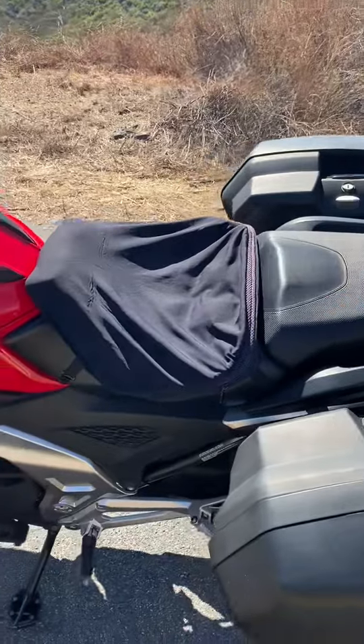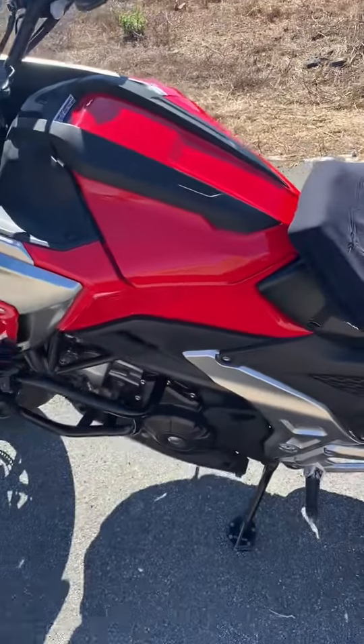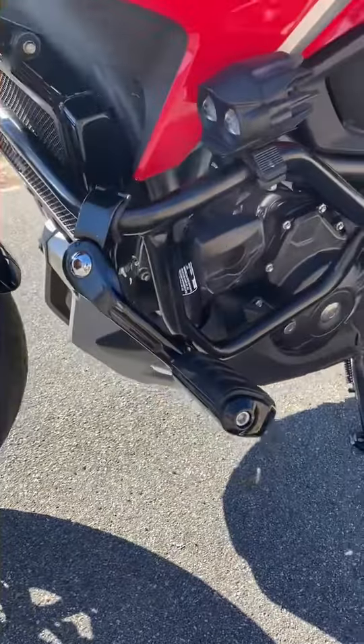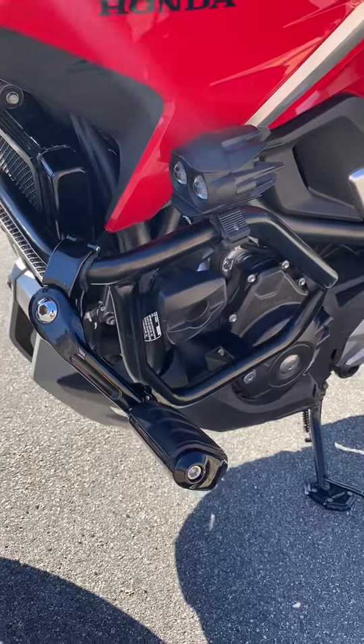I'm going to keep the Airhawk seat cover on here, but it looks beautiful underneath — no problems there. It's also got the engine guard, I think it's Hepco and Becker, and it's got some little running lights right there.